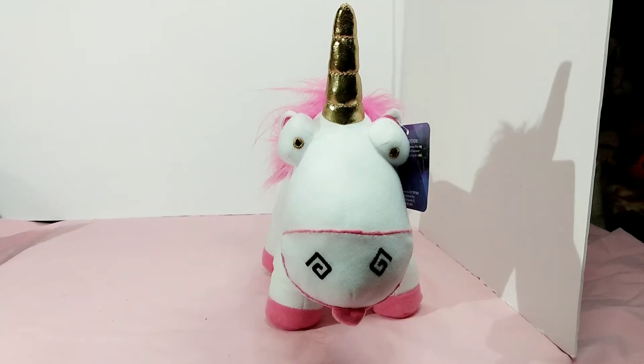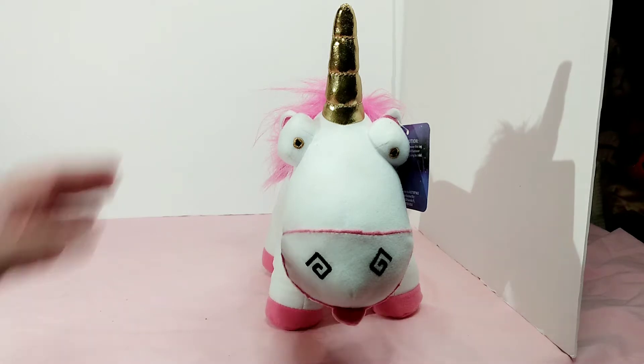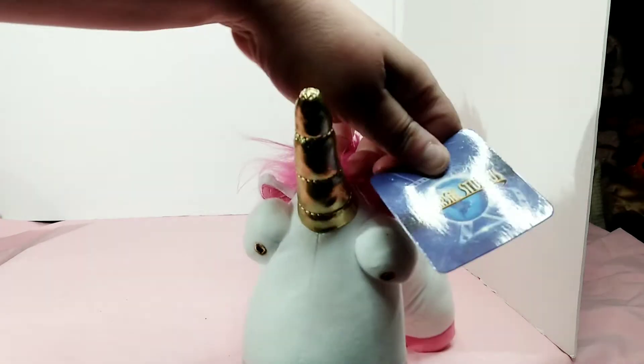Hello and welcome to my channel. I thought I'd make a short little video about my friend here. This is of course the Fluffy Unicorn from Despicable Me. I found this at Goodwill for about a dollar, and I'm going to show you that he still has the Universal tag on it.